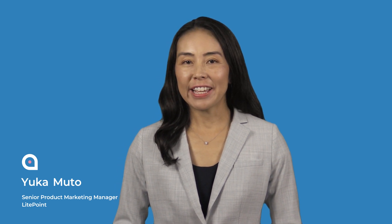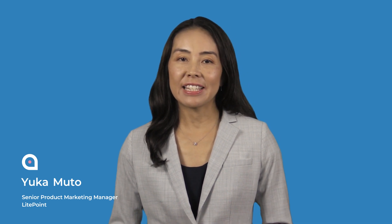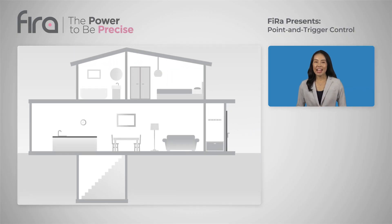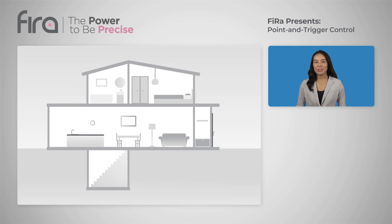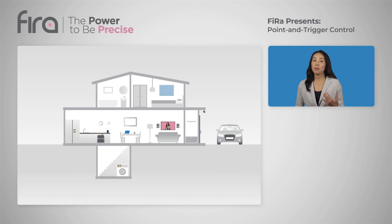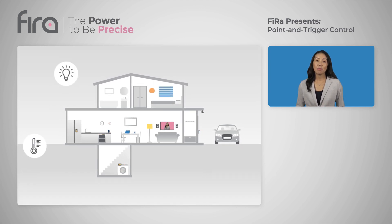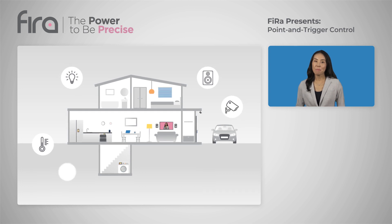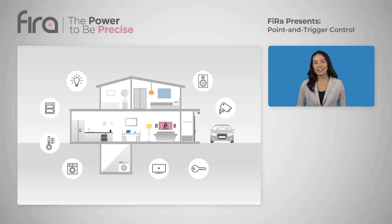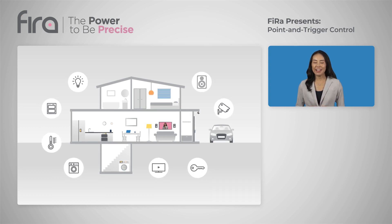Over the last few decades, a growing number of home appliances and electronics have become wirelessly connected, thanks to Wi-Fi, Bluetooth, and other IoT wireless technologies. For example, United States and European households contain an average of 17 or more connected devices, ranging from smart thermostats, light bulbs, speakers, cameras, and more. Wirelessly connected entertainment and smart home devices have become an integral part of our everyday lives.